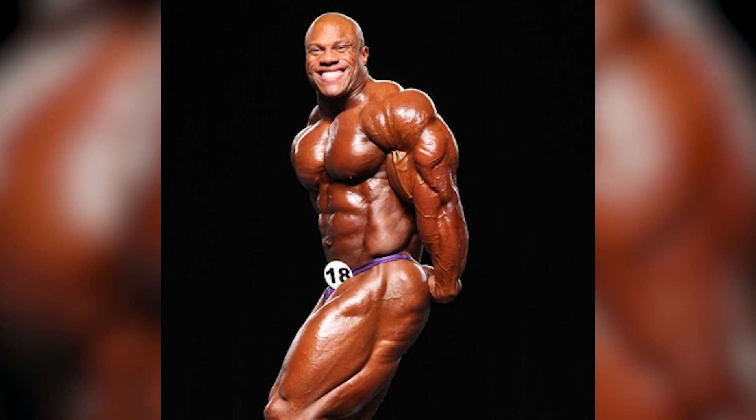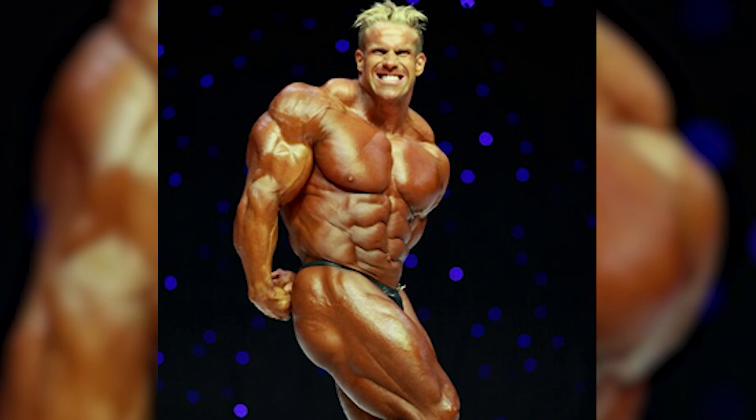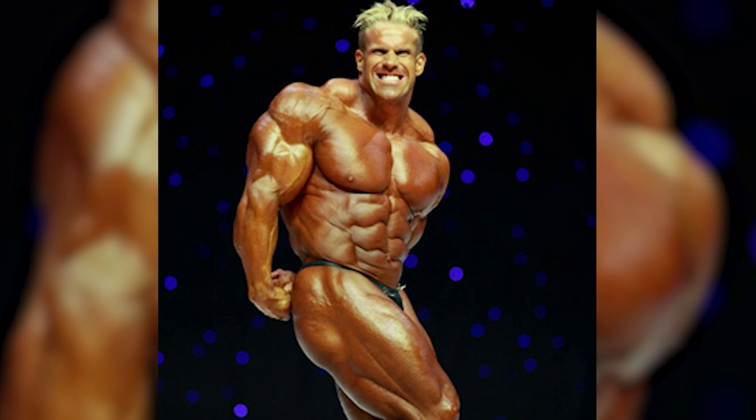Next up we have the side tricep pose. When I was a competitor this was my favorite pose — this is the one I was best at. In this one we're just looking for that horseshoe on the side of the arms. You can even tilt your body, like Sean Roden here — he doesn't really have great triceps but you can tilt to kind of hide it. That's where great posing comes in handy, because you can hide your weaknesses a little bit more and really show off your strengths.